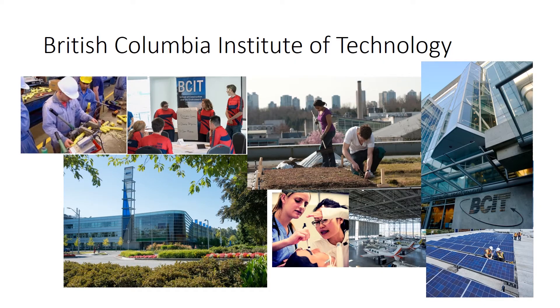British Columbia Institute of Technology, also known as BCIT, comprises six schools located across five campuses in southwestern British Columbia, Canada. These schools provide a diverse range of technologies and skills training in subject areas including business, computing and academic studies, construction and the environment, energy, health, and transportation.